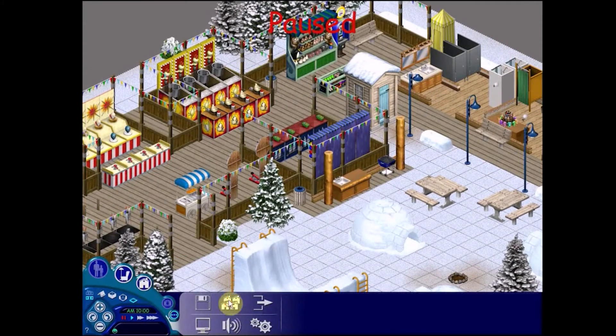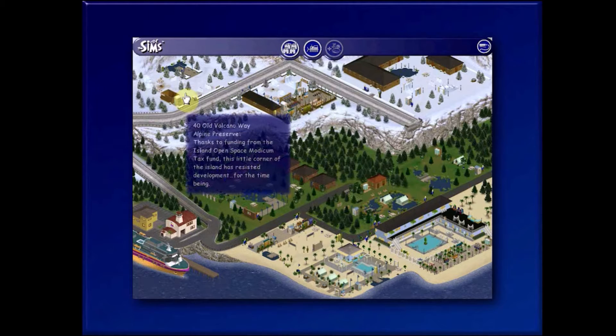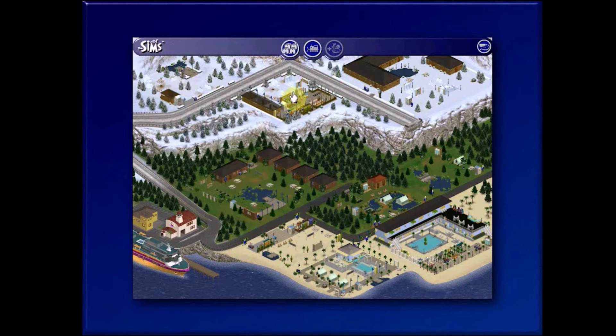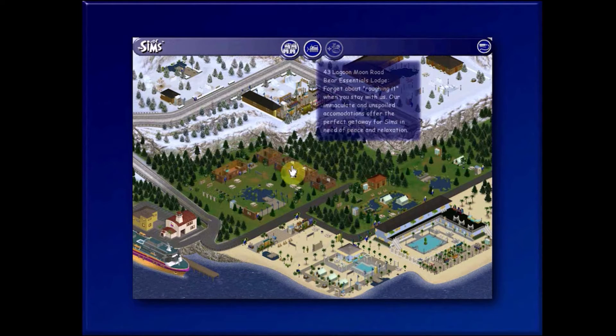Having a few graphical issues. We've got all the winter places up here: the Alpine Preserve, it's a campground, Wonderland. And you've got lodging.